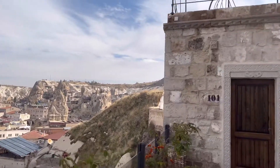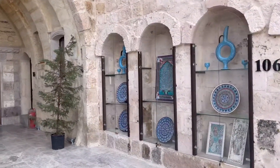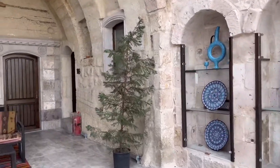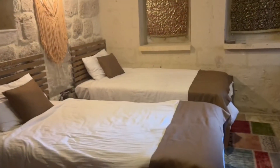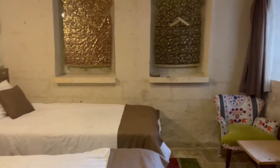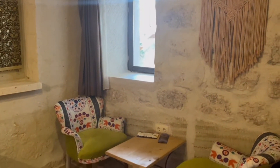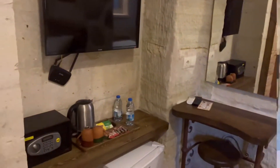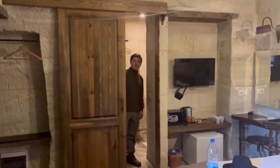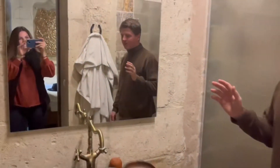We had so much fun staying at this cave hotel and would definitely recommend. This ran us about $47 a night. This is just the outside terrace right outside our room. The staff was really great. Here's the actual room — we got a double because it was significantly cheaper. And I'll take you guys into the bathroom.